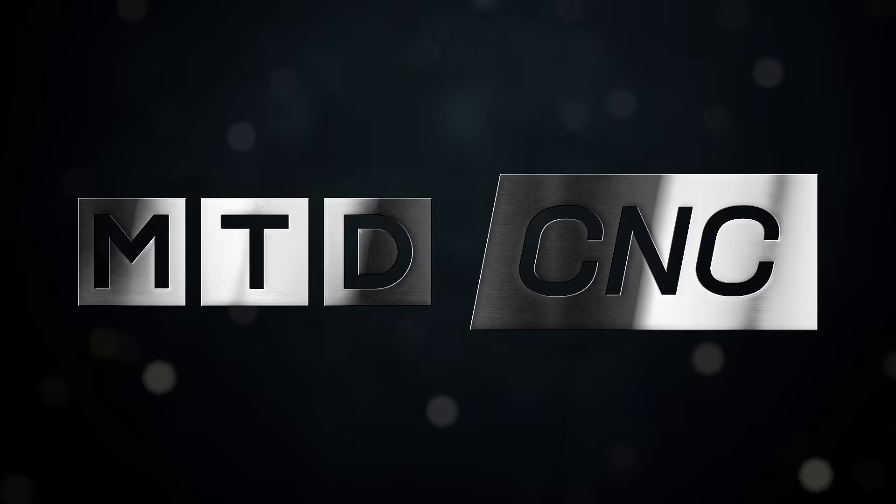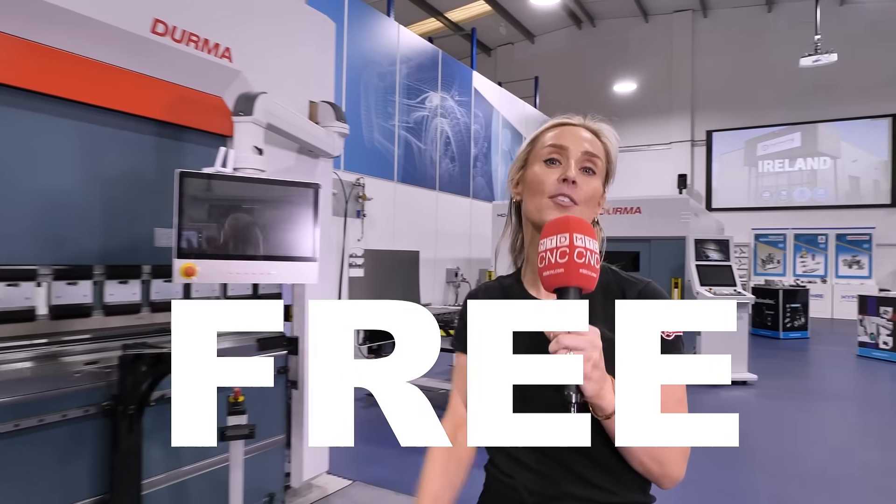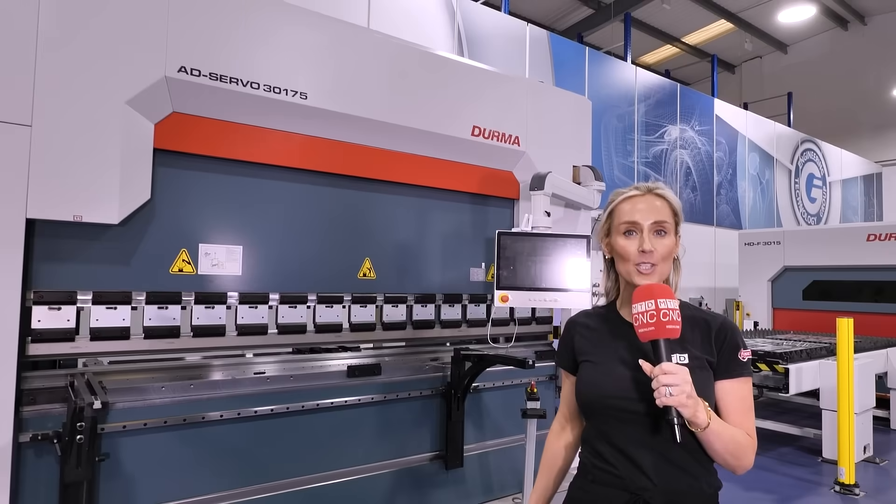Are you a DERMA user? If so, then listen to this. To keep your machine in optimum health and maximise its productivity, it needs a service. ETG are offering free health advisory checks on your DERMA machines.